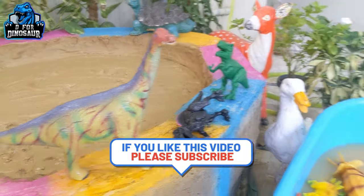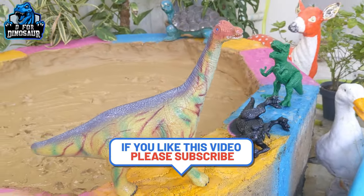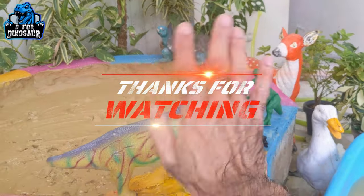We have cleaned all the dinosaurs in our mud ground today and rescued them. I hope you like the video — please subscribe to the channel. Thank you so much for watching the show, have a great day friends, take care, bye bye!